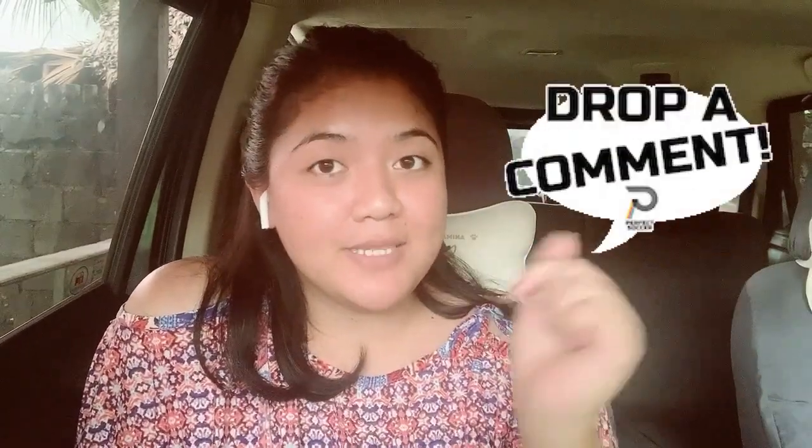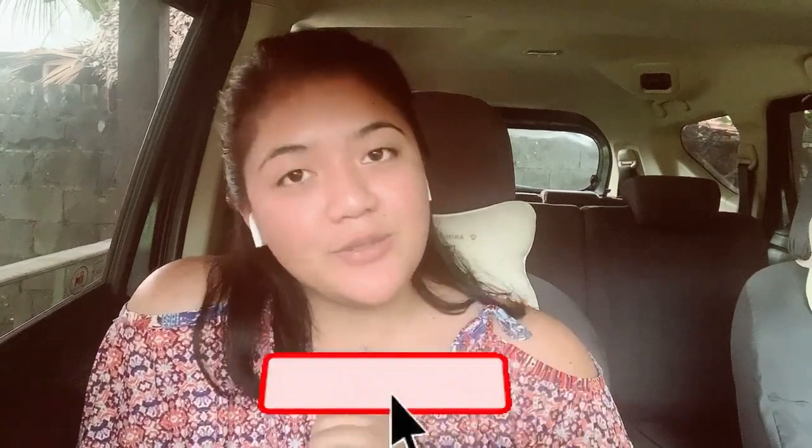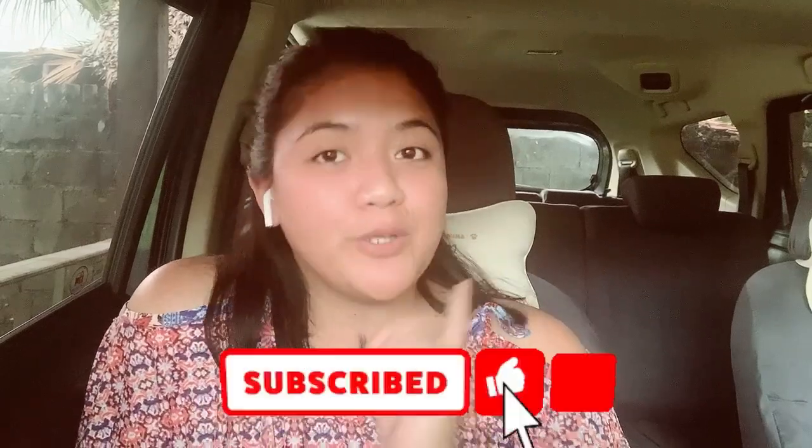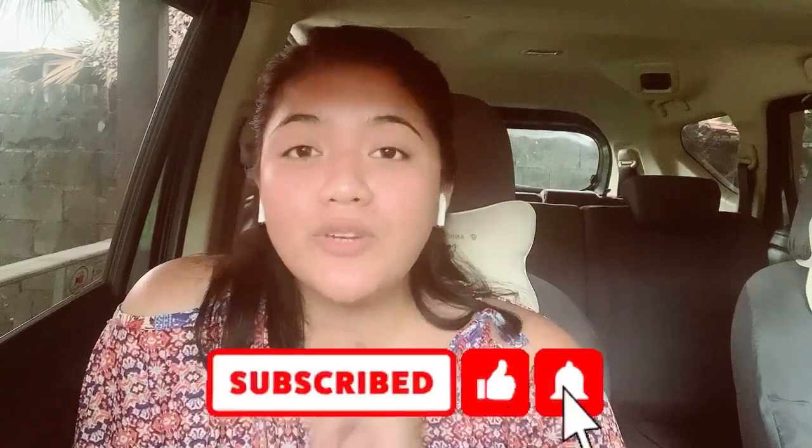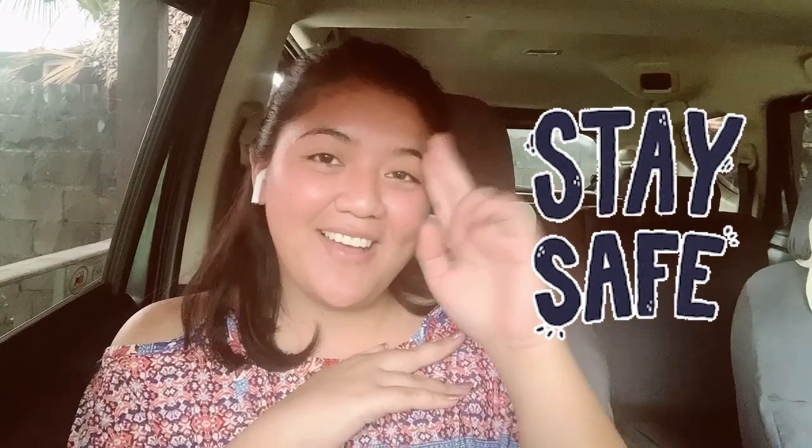That's it, guys! If you have further questions, feel free to leave them in the comment section below and I'll answer them when I have free time. Don't forget to subscribe to this channel, click the notification bell so you're notified when I upload more Palfish-related videos, and give this video a thumbs up. Also share this with friends who may be looking for a part-time job during the pandemic or who are interested in applying for Palfish. Good luck, God bless, and stay safe everyone!